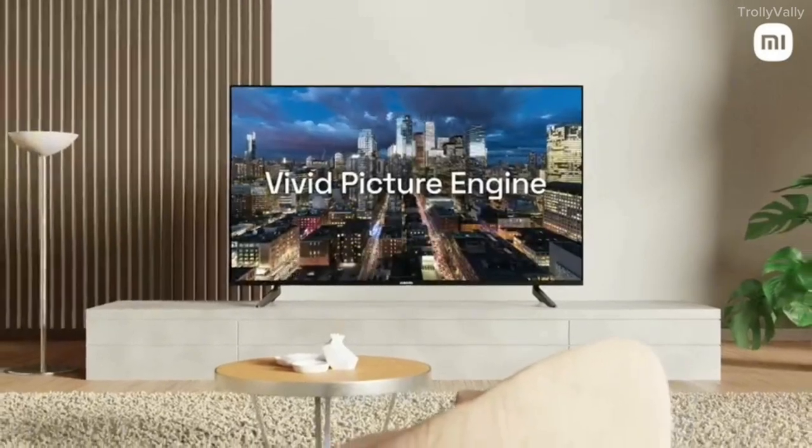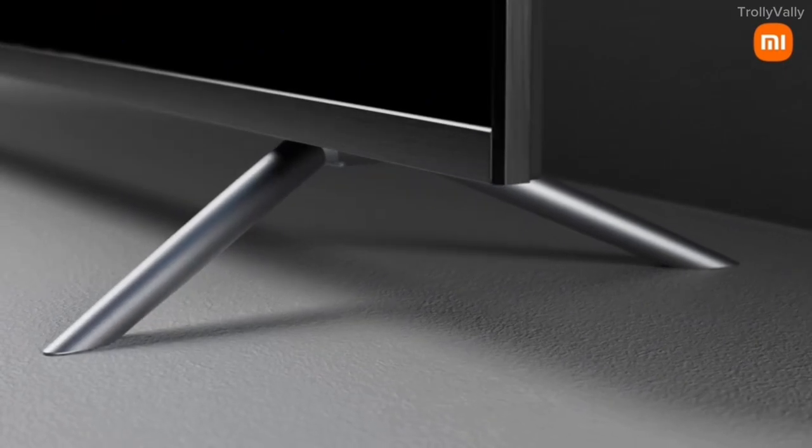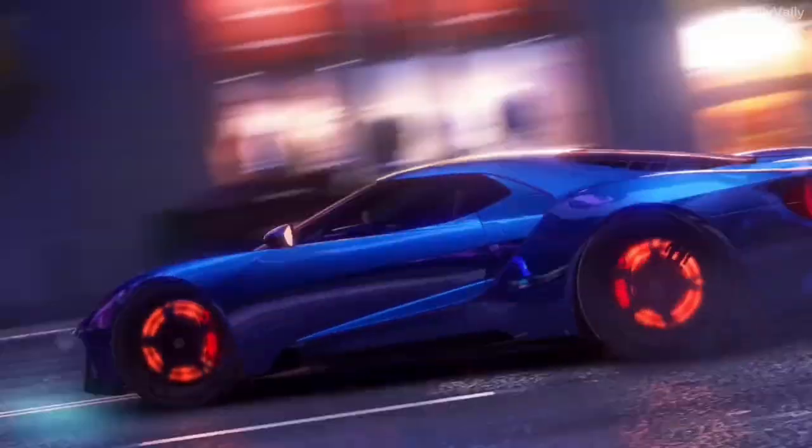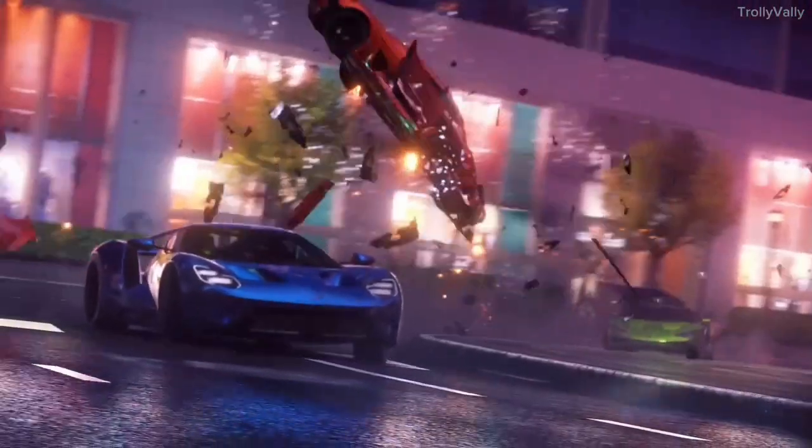You can see vivid colors, contrast, and saturation. It features a bezel-less design, giving this TV a full-view experience. You can see the reality-like flow of content — details that you can't see on a normal TV.